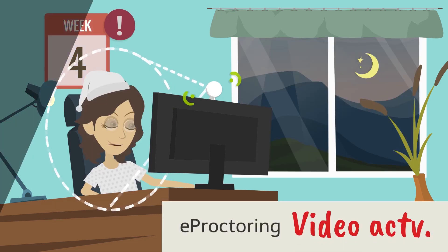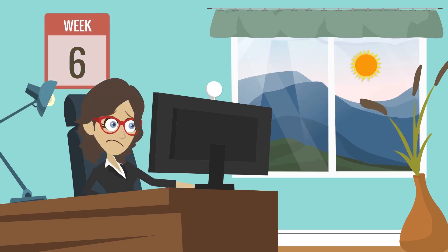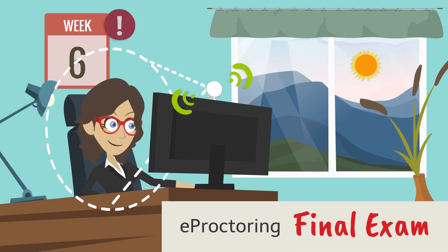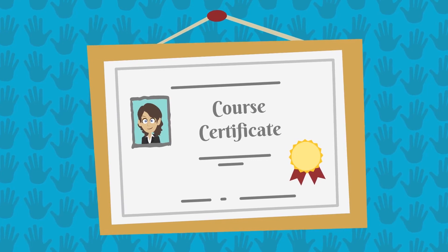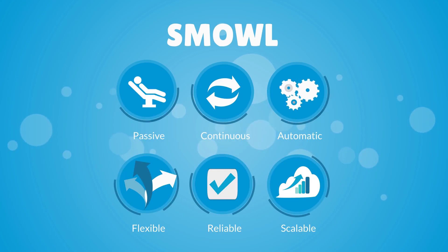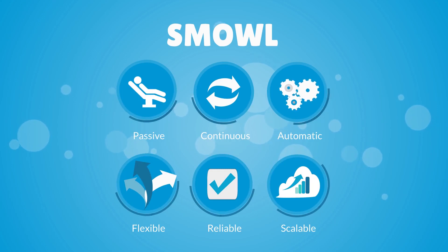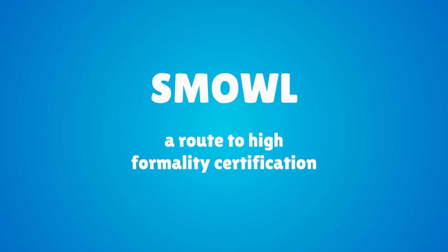Activate SMALL to follow your assessment path. Monitor and authenticate students continuously in quizzes, video activities, forum discussions, final exams, and any other kind of activities. Get higher formality for your certifications and boost the value of your students' titles. Passive, continuous, and automatic proctoring service for a flexible, reliable, and scalable system. Robust continuous assessment for high formality certifications. SMALL — is it really your student?